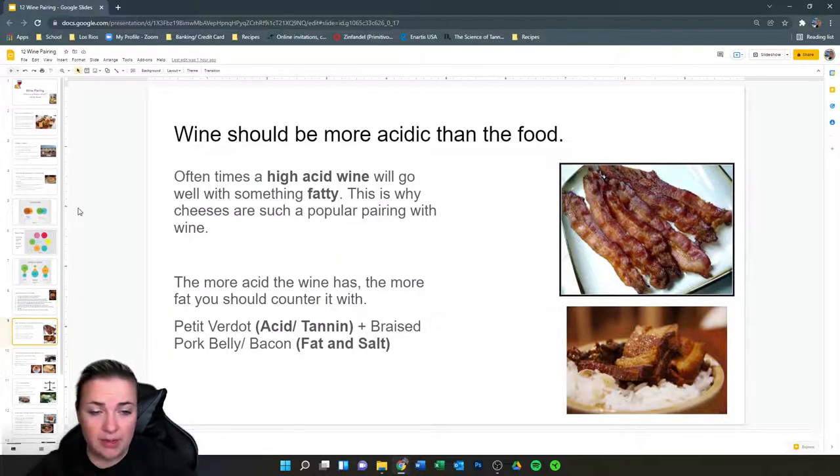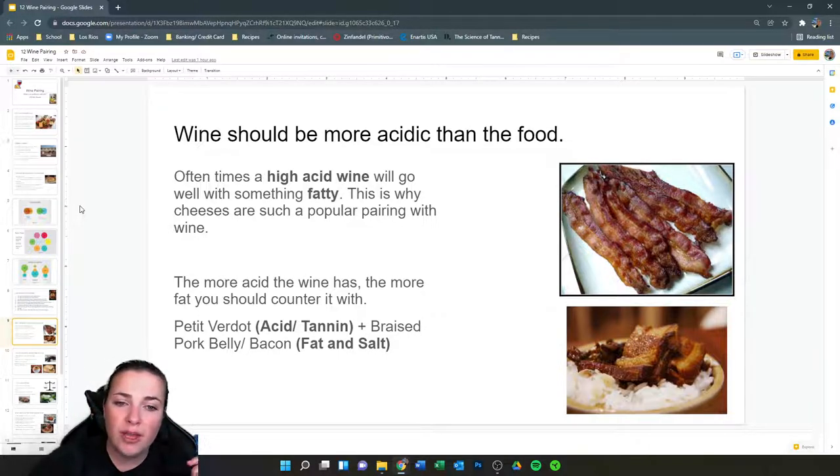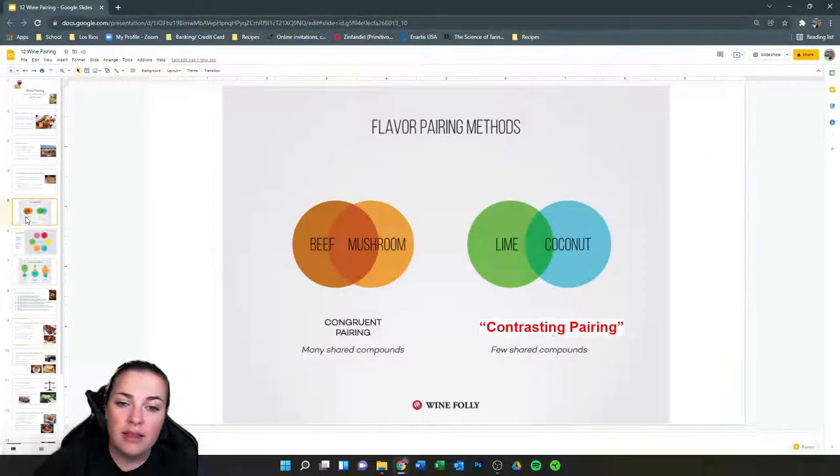The wine should be more acidic than the food — a high-acid wine will go well with something fatty. This is why cheeses are such a popular pairing with wine in general. The more acid the wine has, the more fat you need to counter it. For example, at a wine dinner I attended, we had a very acidic Petit Verdot with lots of acid and tannin, and we paired it with braised pork belly or bacon, which contains salt and fat — it was a beautiful combination. A contrasting pairing where separate components help smooth each other out.